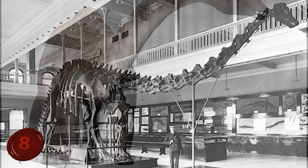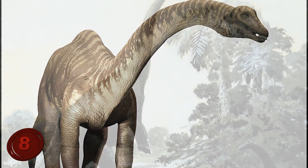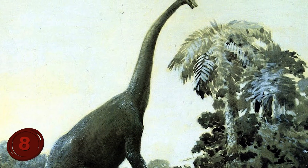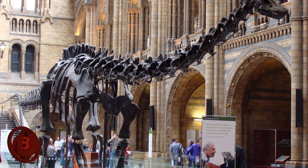It roamed the planet 155 to 145 million years ago, and feasted on the leaves at the top of trees thanks to its very long neck. It's not surprising that Carnegie was so happy with his find that he had casts of it sent to museums around the world.